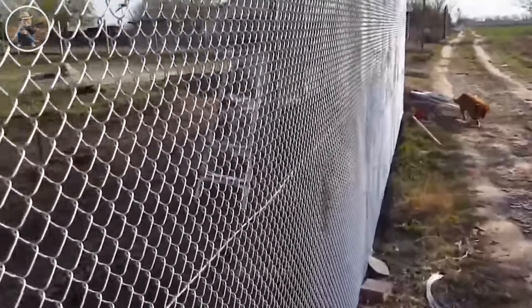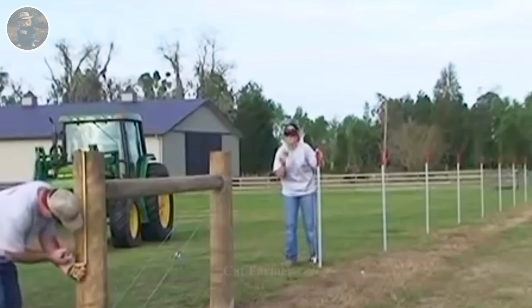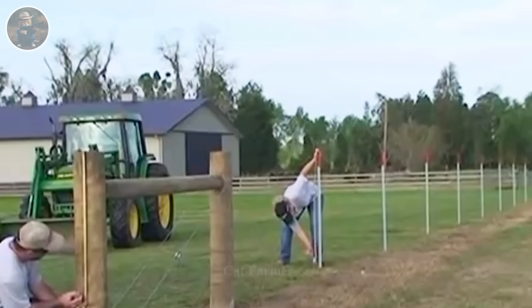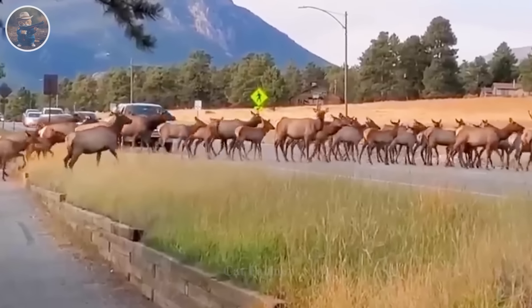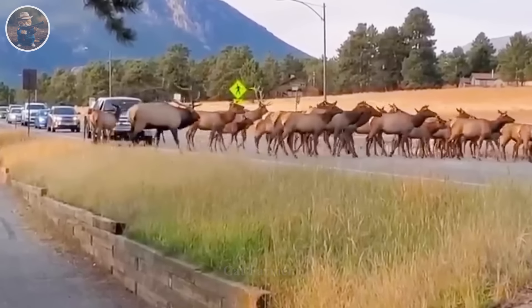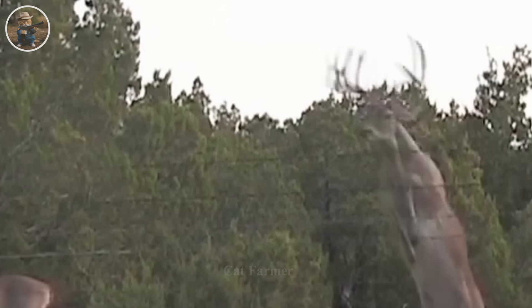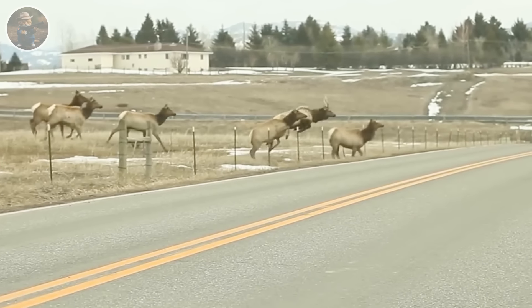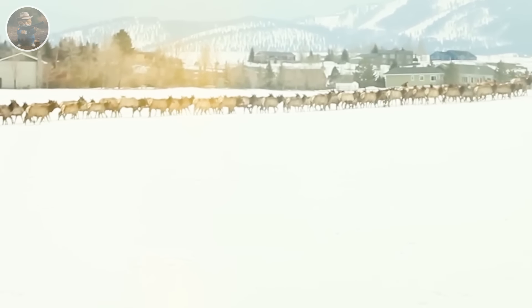It is important to determine the area that needs to be protected and plan specifically for the type of fence and its location. Construction material selection needs to be done carefully, in accordance with the specific environment and budget. If deer are capable of jumping high, the fence needs to be high enough to stop them. The fence needs to be periodically inspected and maintained to ensure it functions properly and is not damaged. This not only protects the farm from deer destruction, but also keeps the ecological environment in balance.